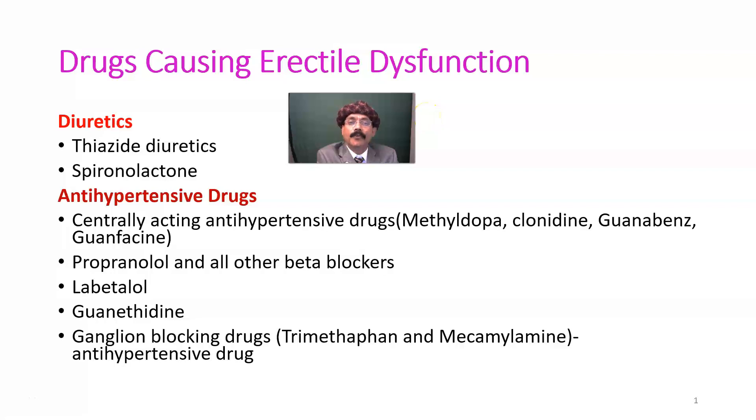Hello, my name is Dr. Divaan S. Raja. Today I will discuss about the drugs causing erectile dysfunction. Erectile dysfunction is a condition when a person cannot maintain erection for a satisfactory sexual intercourse. Drugs causing erectile dysfunction may be prescription drugs, may be over-the-counter drugs, or may be substances of abuse. Let's go over the drugs causing erectile dysfunction.